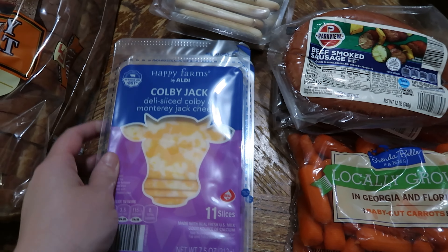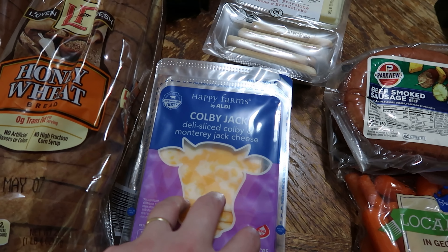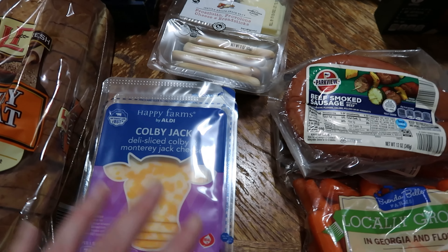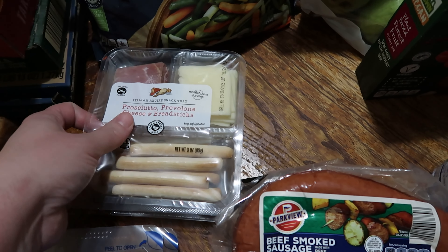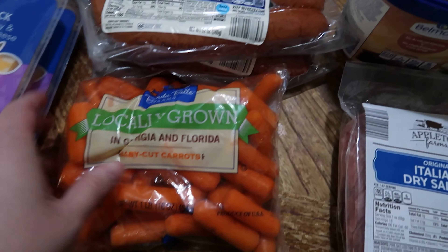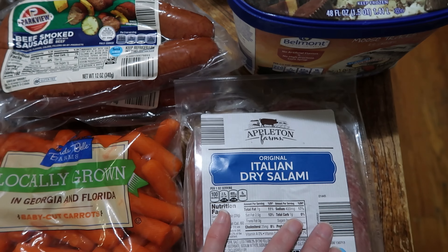Two packs of the Colby jack cheese — I actually wasn't planning on it, I was going to do meat sandwiches a couple times this week, but Aldi's had no deli meat at all, so we're doing cheese sandwiches instead. Prosciutto, provolone, and the little breadstick packs — these are for two lunches for Matt this week. The polska sausage is to go with two different meals, and we have one bag of baby carrots to add some vegetables for our lunches.